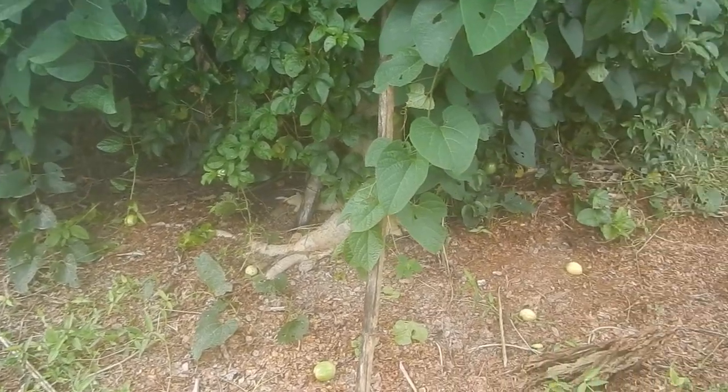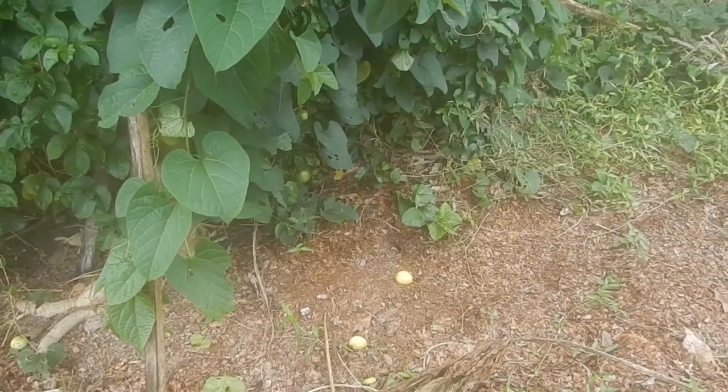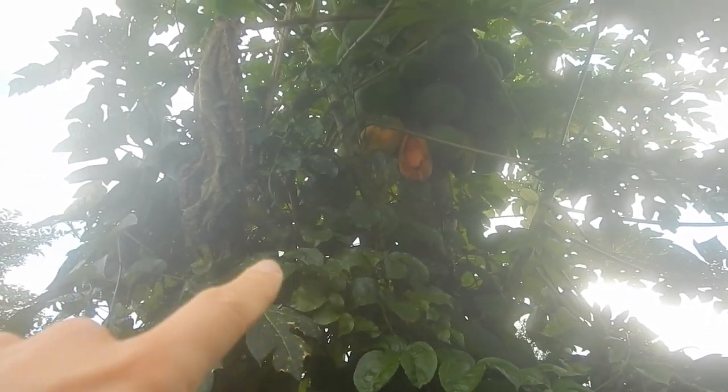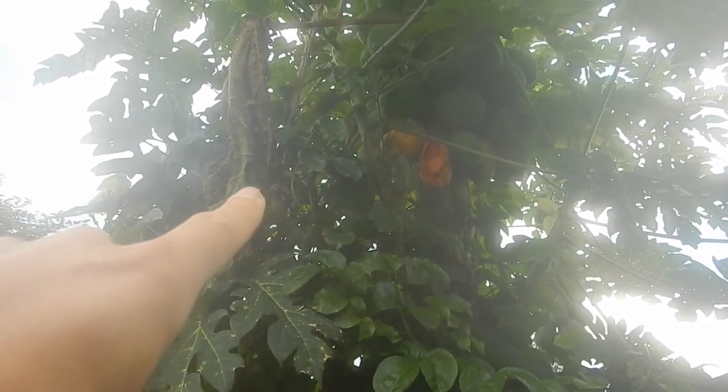More passion fruit in this area. I didn't see that papaya — it's getting eaten by birds and bugs. I need to take that one, otherwise it will happen the same.